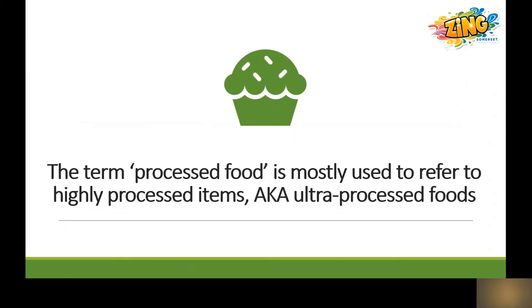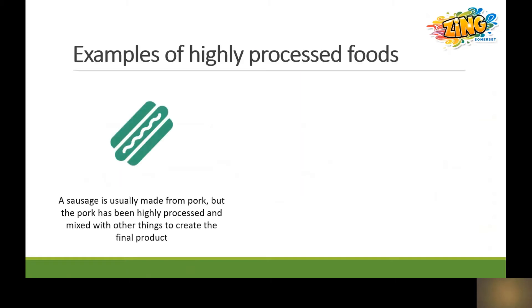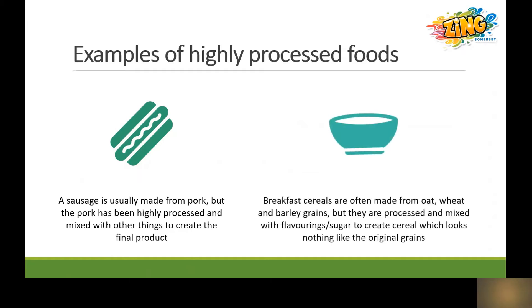What we're referring to are the highly processed items, which can also be referred to as ultra-processed foods. So we're talking about things like sausages — these are usually made from pork, but the pork doesn't look like it does when it's simply cut by a butcher. It's been highly processed and mixed with other ingredients to create the final product. Breakfast cereals are often made from oat, wheat and barley grains, but they are processed and added to flavourings and sugar to create a cereal that looks nothing like the original grains.